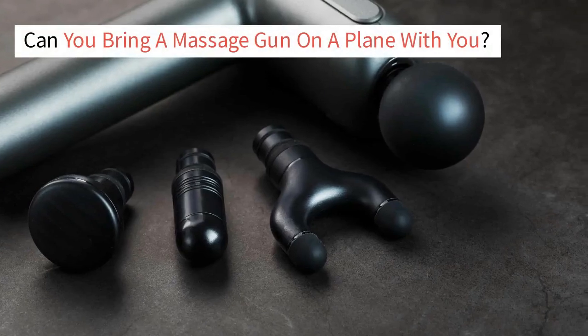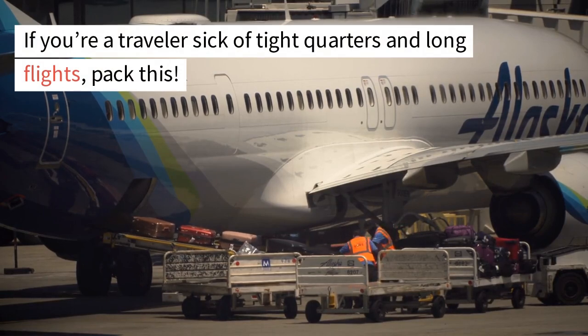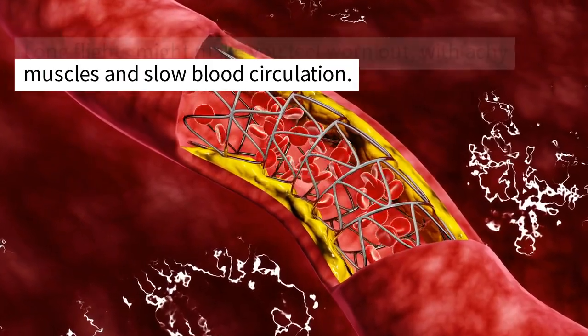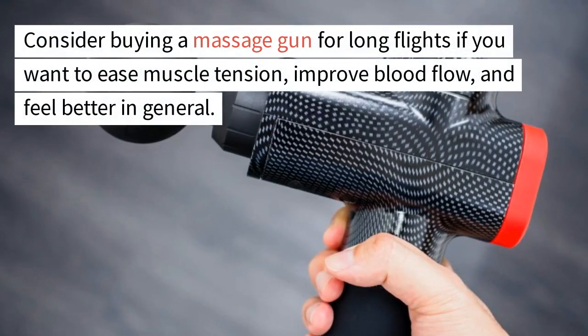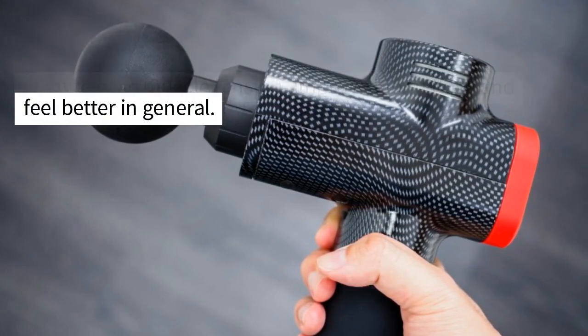Can you bring a massage gun on a plane with you? If you're a traveler sick of tight quarters and long flights, pack this. Long flights might make you feel worn out, with achy muscles and slow blood circulation. But if you have a massage gun, you can kiss all that goodbye.